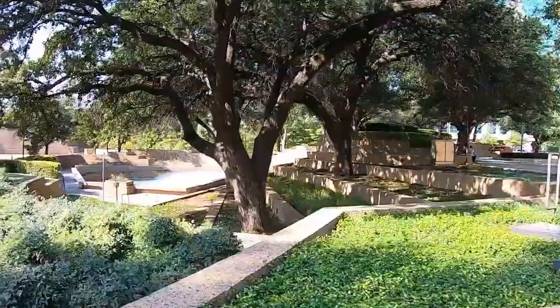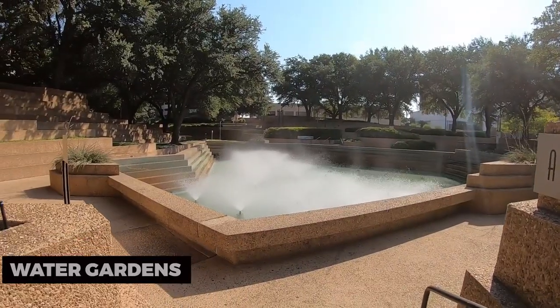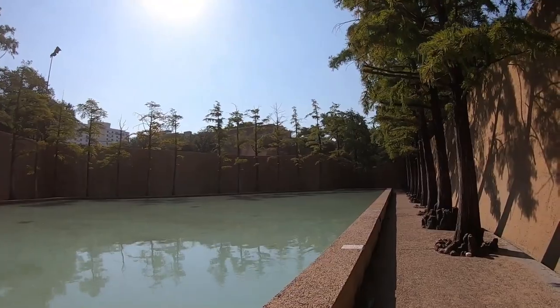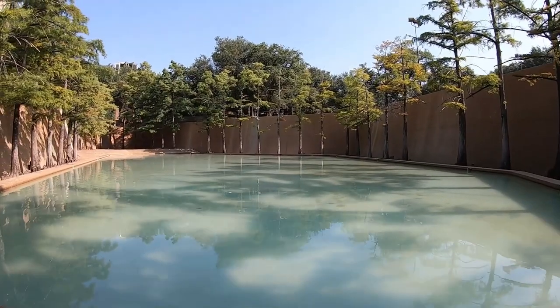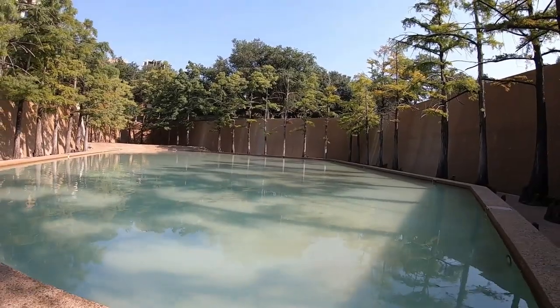Lastly, don't miss the opportunity to explore the Fort Worth Water Gardens. This urban oasis offers a tranquil retreat amidst the bustling city. Discover stunning water features, cascading pools, and serene pathways that create a peaceful ambiance for relaxation and reflection.